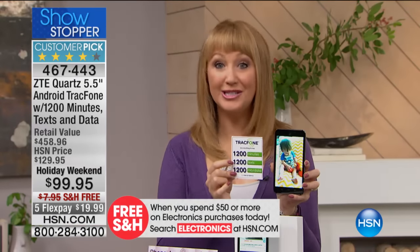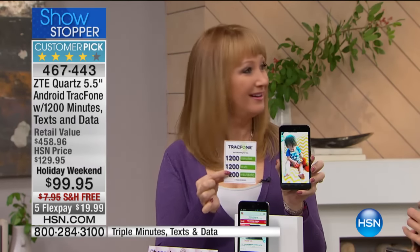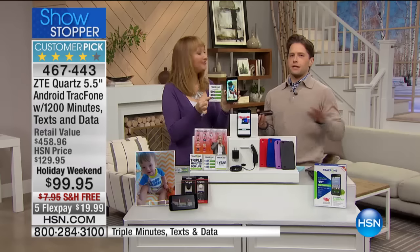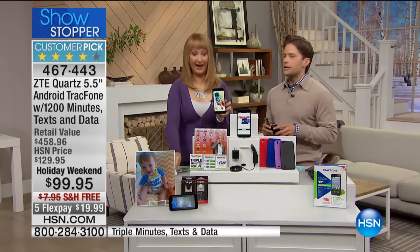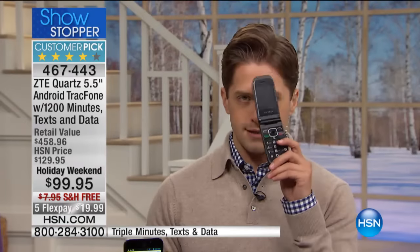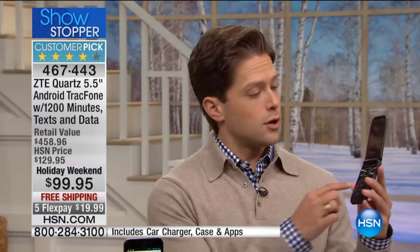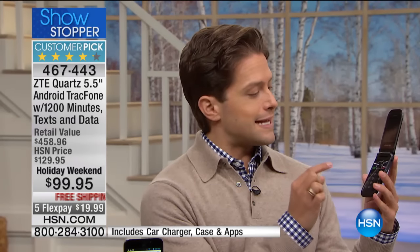You're getting 1,200 minutes, 1,200 text messages, and 1,200 megabytes of data. The phone at retail would be $130. Never have we offered a screen this big, and never have we offered a phone this good for less than $100 before. There are two types of customers we're talking to this morning: first are pre-existing TrackPhone customers. And if you're like my mother-in-law, she's finally started texting, but it's very slow — going 2-2-2 to get to C, then 7-7-7 to get to R. Nobody should be doing this.